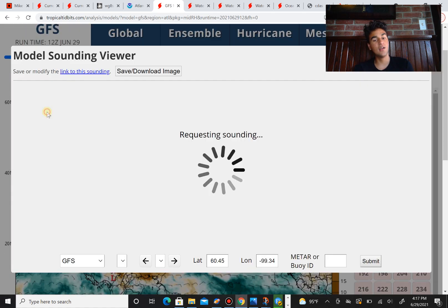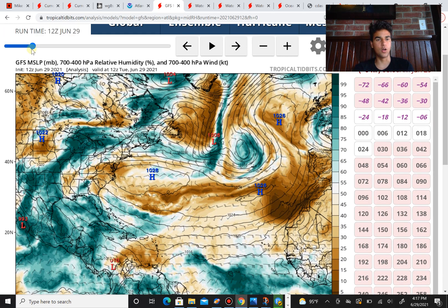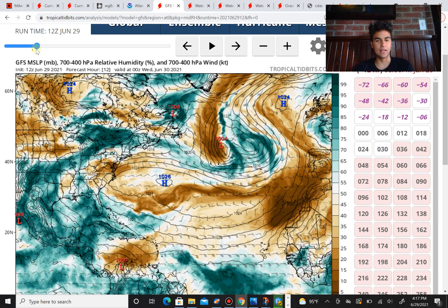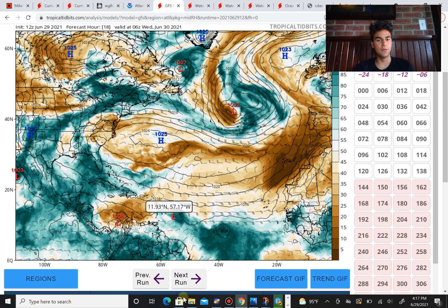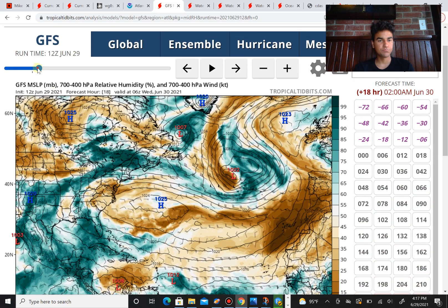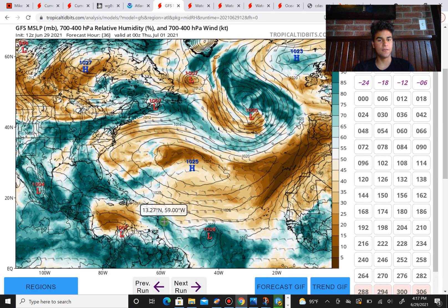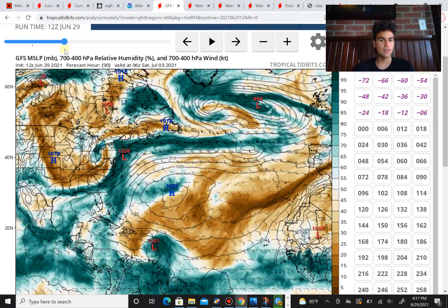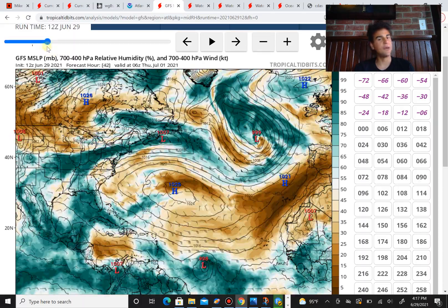It also doesn't help that there's going to be a decent amount of dry air with the storm — not enough to swallow it up, but just enough that it might struggle against it. There's a lot of dry air towards the western side of this storm, and since the upper-level winds are moving from the south, some of that dry air will eventually entrain the storm, making it a little difficult to develop. But the primary reason limiting development is still the wind shear.